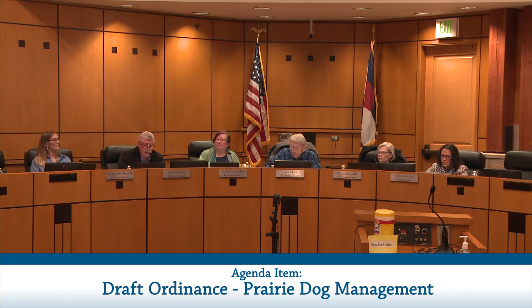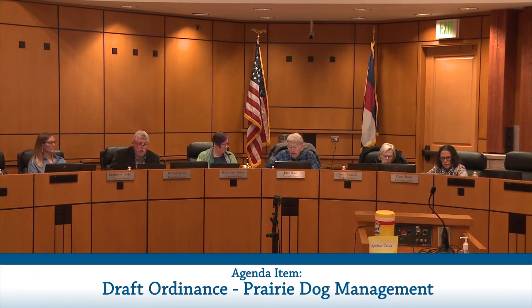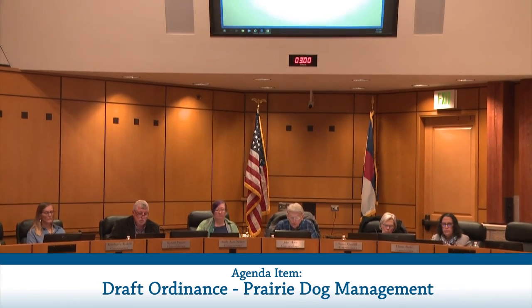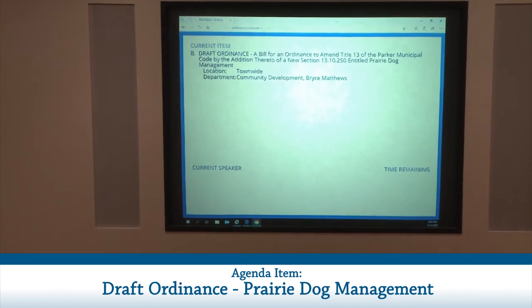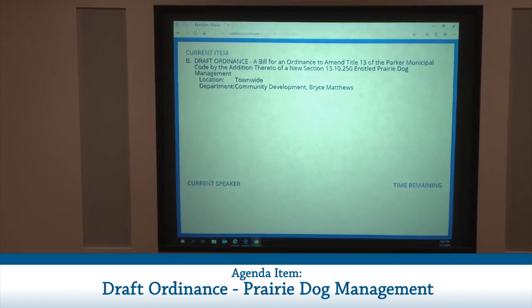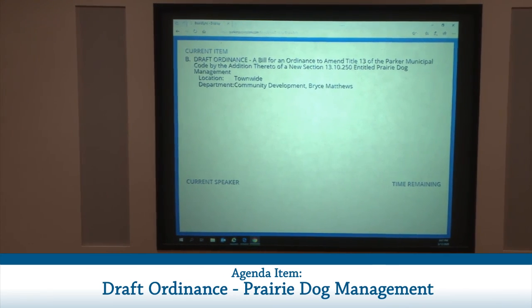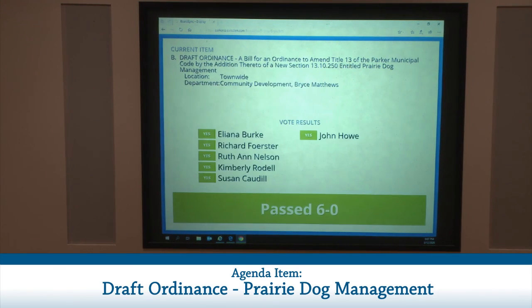A motion was made that Planning Commission recommend Town Council approve an ordinance to amend Title 13 of the Parker Municipal Code regarding Prairie Dog Management. The motion was moved by Rich and seconded by Eliana. The motion passes unanimously.